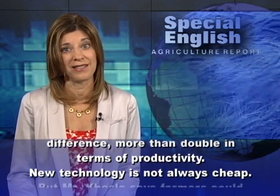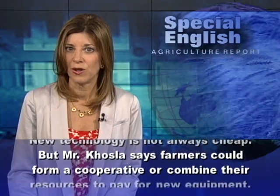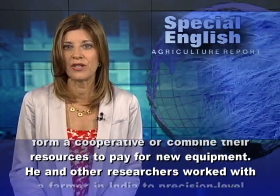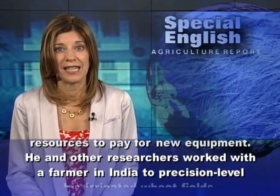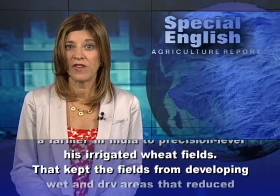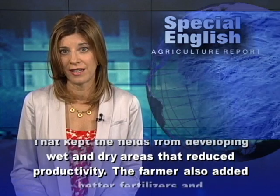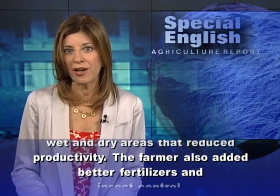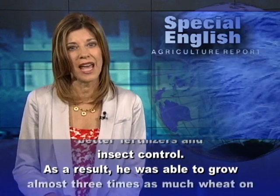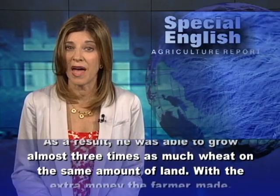New technology is not always cheap. But Mr. Khosla says farmers could form a cooperative or combine their resources to pay for new equipment. He and other researchers worked with a farmer in India to precision level his irrigated wheat fields. That kept the fields from developing wet and dry areas that reduced productivity. The farmer also added better fertilizers and insect control. As a result, he was able to grow almost three times as much wheat on the same amount of land.